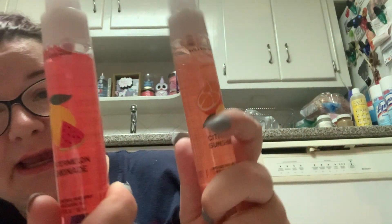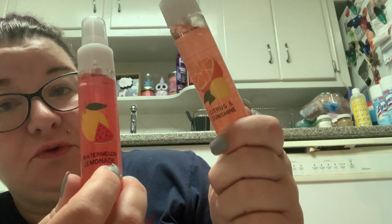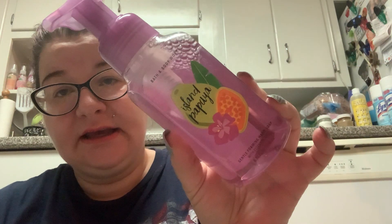For recommendations: the Rose Vanilla is definitely one to pick up. If you have a choice between Citrus and Sunshine and Watermelon Lemonade and you like watermelon lemonade, get that one because it's really true to the scent. Citrus and Sunshine — if you like kitchen lemon, go for it. The Jawsome soap does not smell like the pocket back. Vanilla Coconut smells like fresh coconut. Endless Weekend — if you're a fan of the body care, you'll probably like the soap. Island Papaya is meh — a watered-down papaya scent.